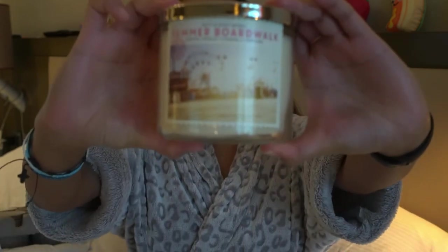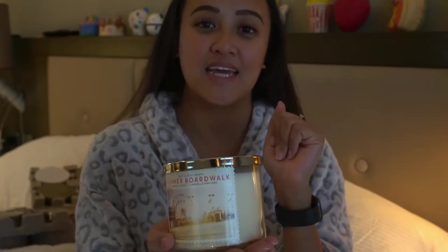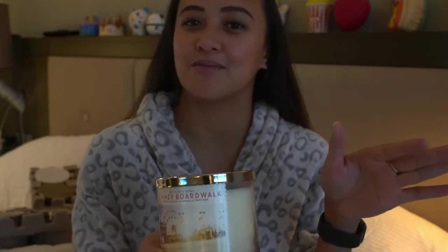As promised, my surprise will be a giveaway! This time I'm going to give away a three-wick candle as a giveaway for Christmas. I'll be putting the mechanics in the description box down below, so check it out. That's it for today's vlog — thank you so much guys for watching. I hope you enjoyed this video, and if you did, please don't forget to subscribe and give this video a thumbs up. See you guys in my next one, bye!